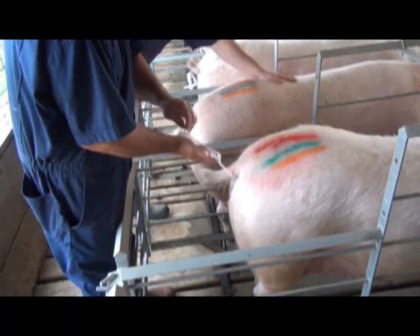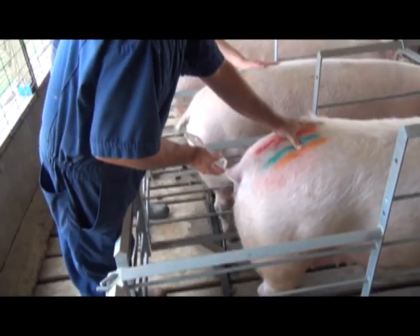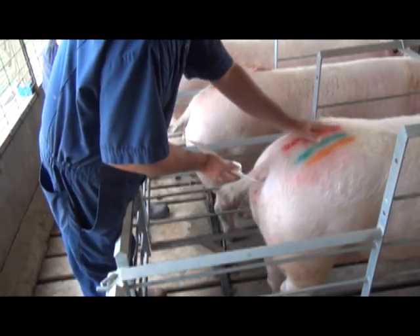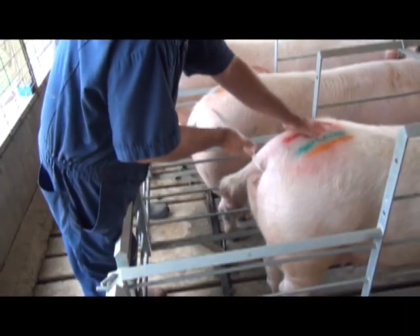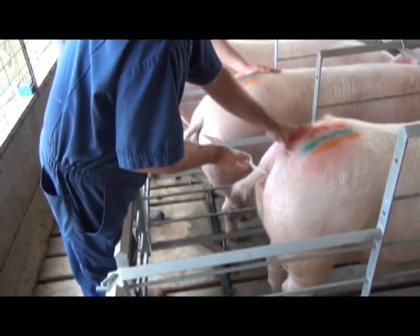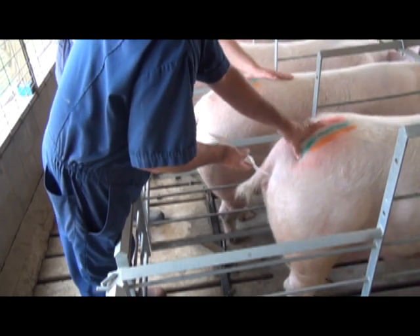Next, the technician will connect the bagged semen dose to the catheter and lift the dose of semen above the sow to promote better semen flow. A gentle squeeze may be placed to begin insemination; however, the semen should not be squeezed after this as it may cause backflow out of the sow's reproductive tract. You'll also notice the technician massaging the sow on her back, flank, and rump throughout this process.